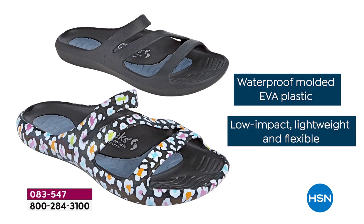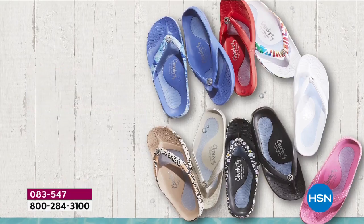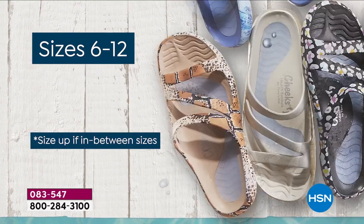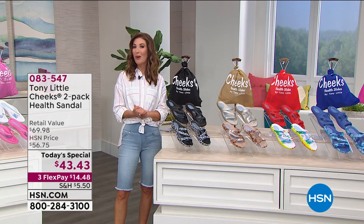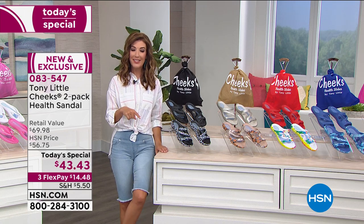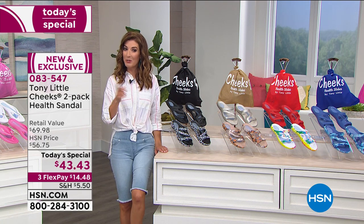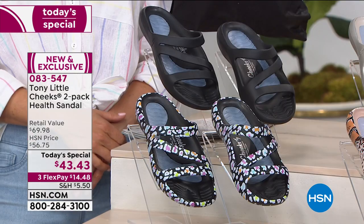It has a contoured cushion full gel footbed — extra comfort, extra support, cradling of your foot, arch support. It also helps you walk with natural ease of motion. It's waterproof, scuff proof, easy to clean. These are your indoor and outdoor sandals — get them wet, take them for a walk around the house or a stroll in the backyard. We have great colors, brand-new exclusive prints, and new sizes going all the way up to size 12, in whole sizes.